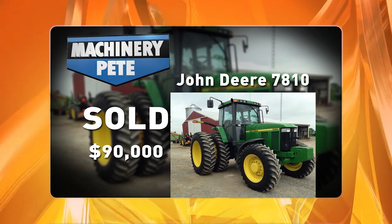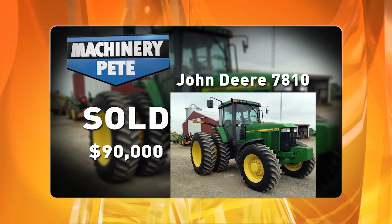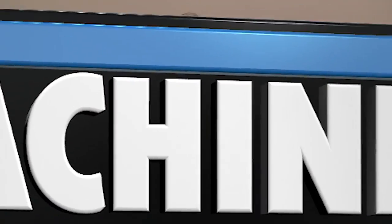And this is a trend we see across all color lines. It doesn't matter if it's John Deere, Case IH, Agco, or New Holland — if they're nice with low hours and that 10 to 15 years old, the demand is there.